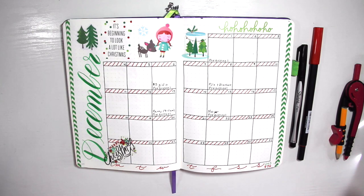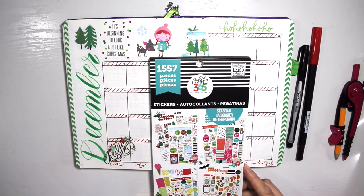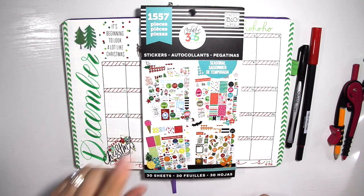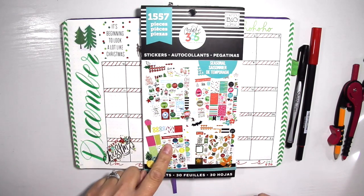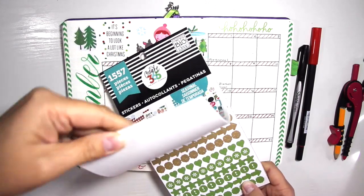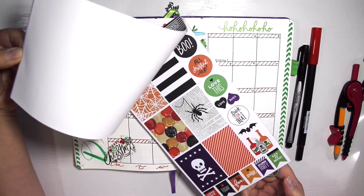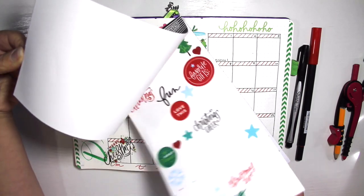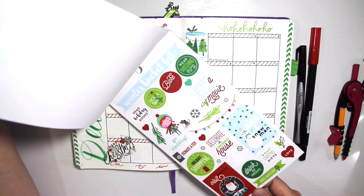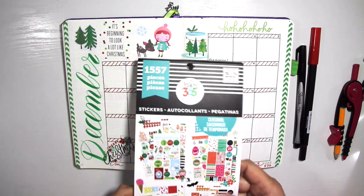I just started decorating it with stickers. All the stickers came from this Crate 365 Happy Planner seasonal book. There are a ton of stickers in here — they have it for winter, spring, summer, and fall, and some for the holidays too. I used these also for November — the leaves last time — and then it starts with December. There's still a ton left in here, so I really love this sticker book.